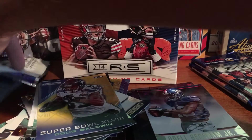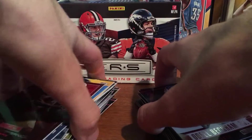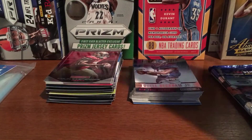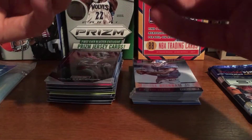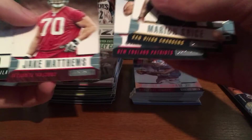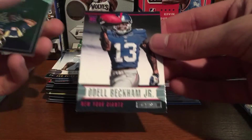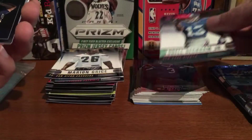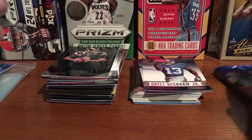Moving some wrappers aside, two more packs. Pack 7: Marion Grice, Kyle Van Noy, Garoppolo — that's a good one — Jake Matthews, Ed Reynolds. Oh nice — Odell Beckham Jr., that's the variation, so that's sick for the PC. Sam Bradford, Mark Ingram, Cam Newton, and Patterson.